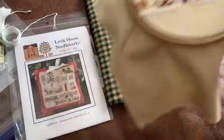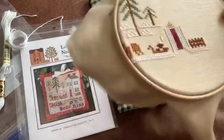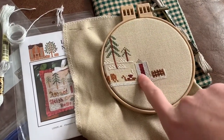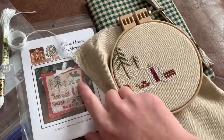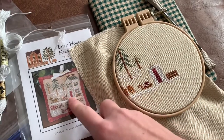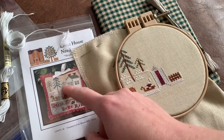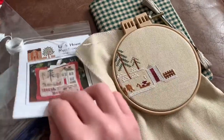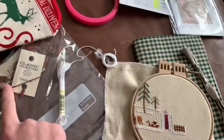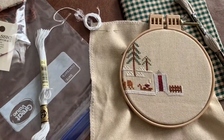Today I'm working on Little House Needleworks, Sleigh Bells Ring. This morning I started the house — all I had was the door, and this morning I did more of the house. The snow is one color, the front of the house is a light gray color, then a mid-tone gray for the details, and a dark gray for up top. I am not using the called-for DMCs — I'm doing a mix of DMCs and overdyed threads just because I have them on hand, but I'm just substituting.